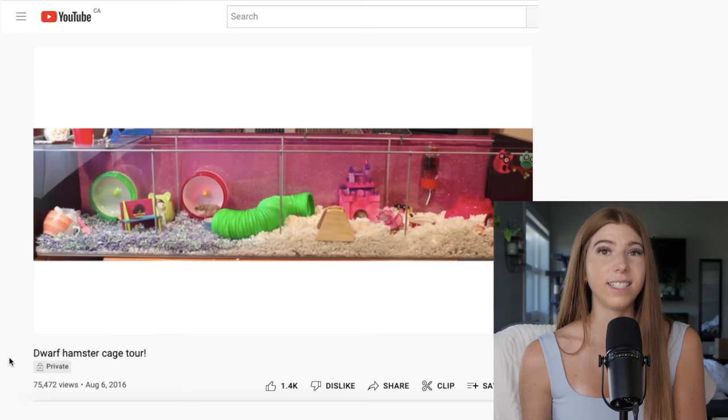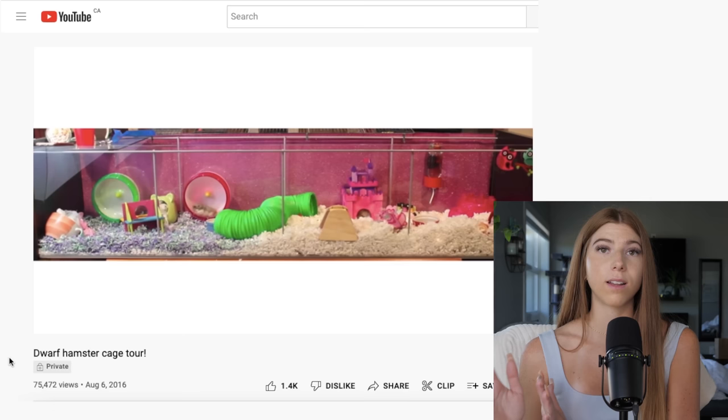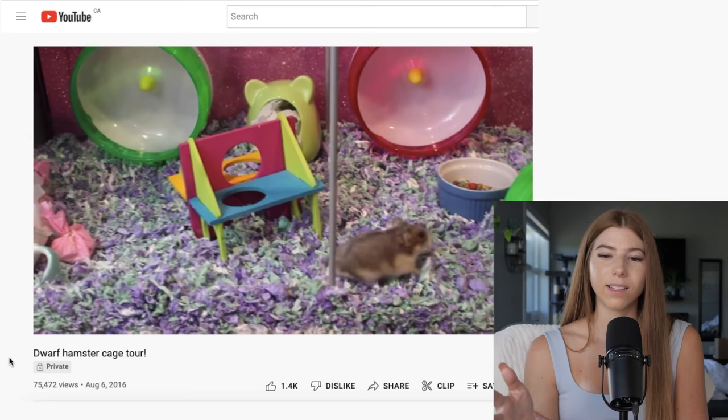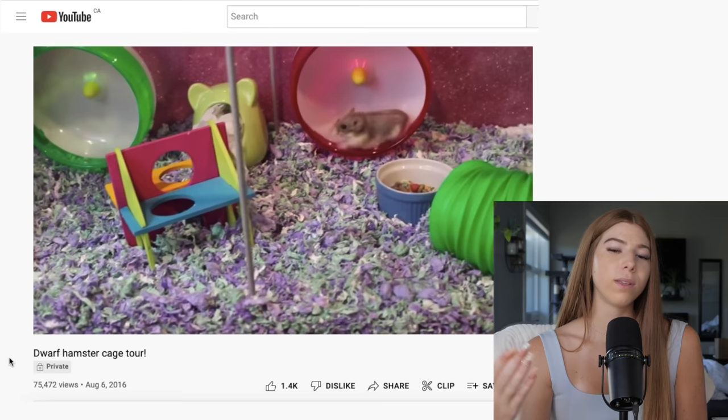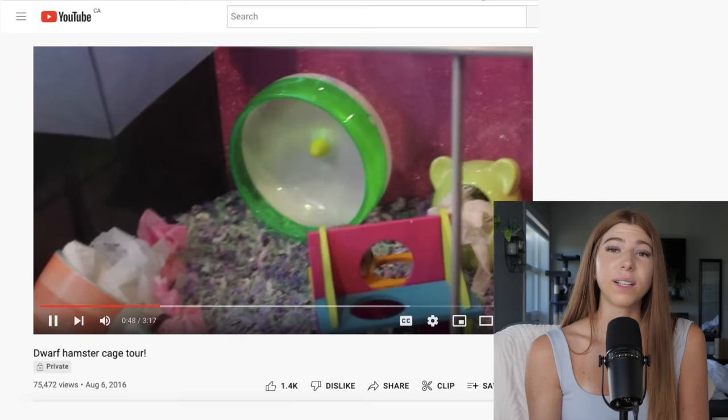In 2016 I got my first IKEA Detolf and had my two hybrid dwarf hamsters living in it together — something I would not recommend or ever do again, as I personally think all hamsters do best alone in captivity. When I look at this cage, it is slightly better than previous years but still so boring with nothing for the hamsters to actually do. For some reason I went back to six-inch Silent Spinners for the dwarfs, and there still wasn't a lot of bedding.